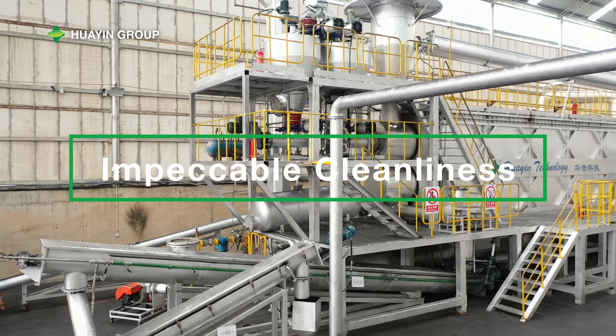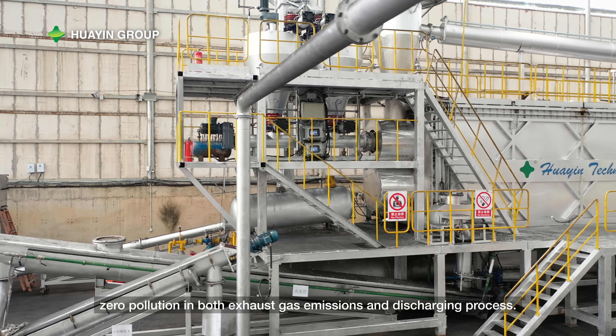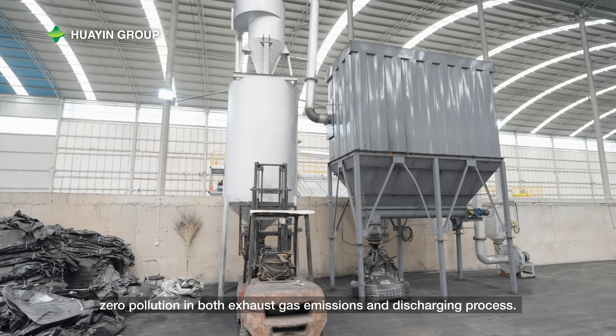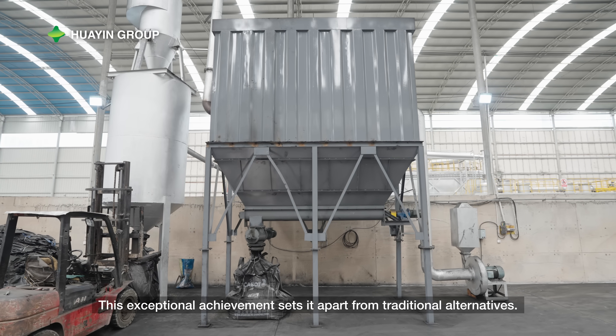Impeccable Cleanliness: Huayin's latest continuous pyrolysis equipment achieves zero pollution in both exhaust gas emissions and the discharging process. This exceptional achievement sets it apart from traditional alternatives.